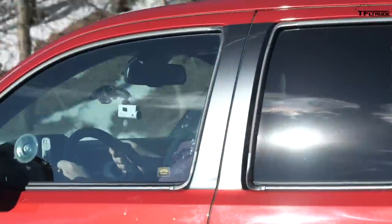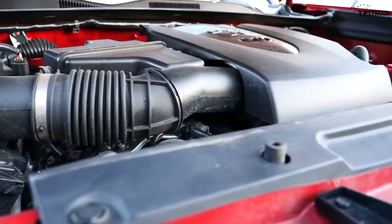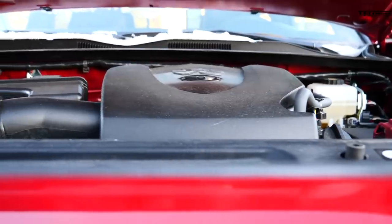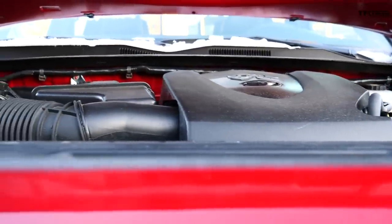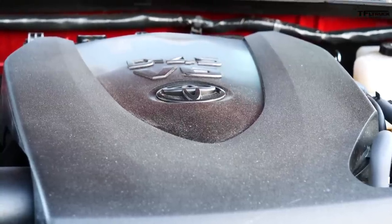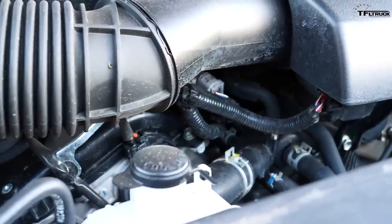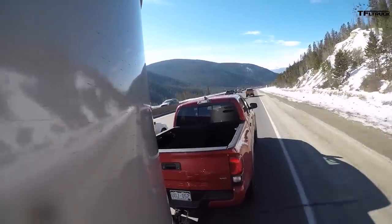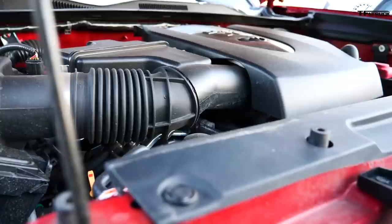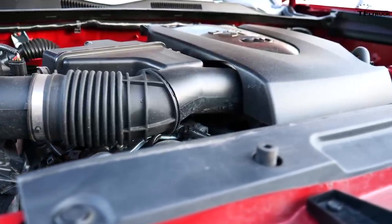They introduced the new 3.5-liter engine and went away from the old 4-liter with a dual injection system. But the 3.5-liter is kind of a peaky engine — you've got to rev it all the way up to get the most power out of it. The rating on this engine is 278 horsepower and 265 pound-feet of torque. This is a six-speed automatic, which means we have a 3.91 rear end. This engine has a little bit more power than the old 4-liter, but almost one pound-foot less of torque.